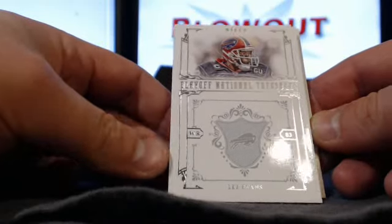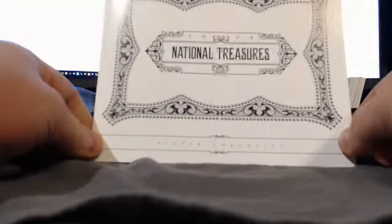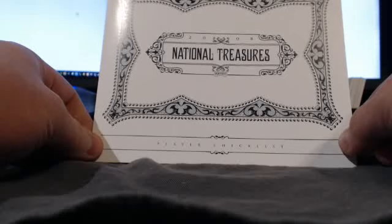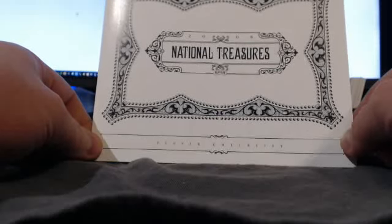Unfortunately, the Patriots didn't go nuts on this one, but overall a very, very good case. Thanks to everybody who joined the 2008 National Treasures case break on Blowout Cards. I will get scans up and ship everything out right after this. Thanks for watching — bye-bye.